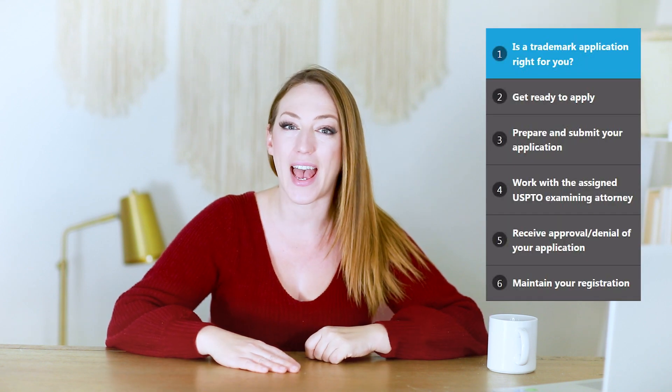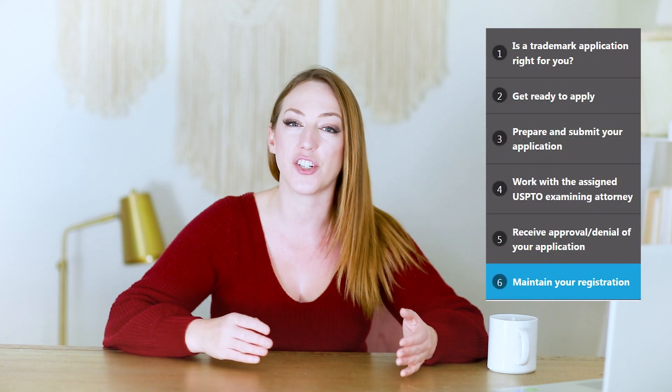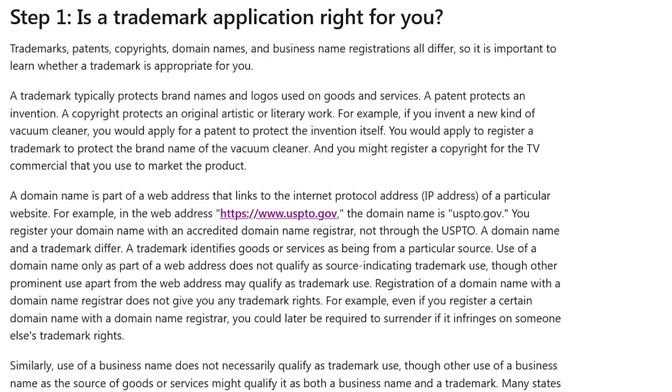The trademark application process is quite lengthy, and it can take up to one to two years for the application to be approved and for your trademark to actually be registered. On average, businesses experience between a six to twelve month wait period to have their trademark officially registered. There's one website you'll need to know when it comes to registering your trademark: USPTO.gov. It's incredibly important that your first step to registering your trademark is research.